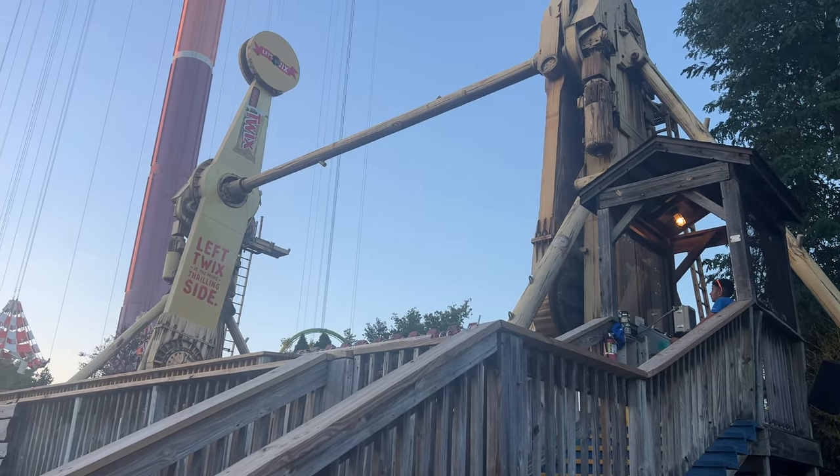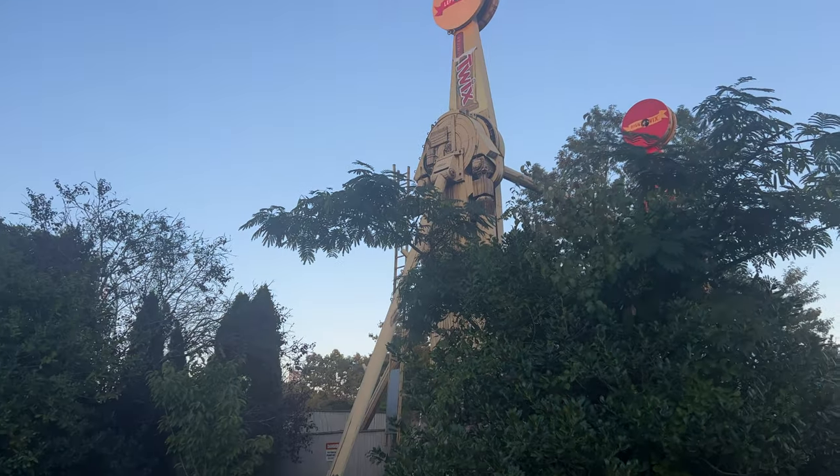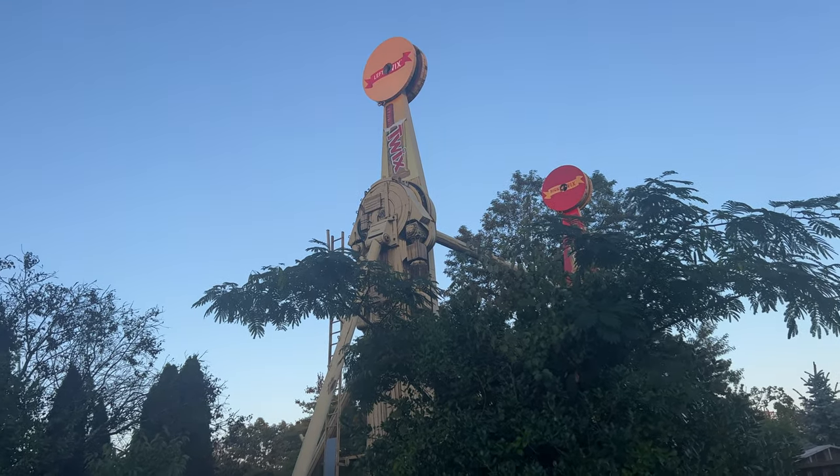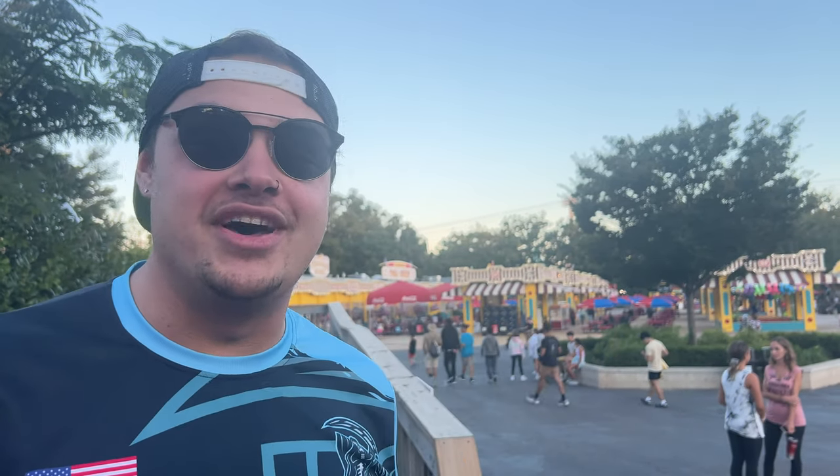Next up is Twister — we just got off and rode in the back again because it's more intense there. Such a great flat ride, one of the best in the park — I really hope it sticks around. Austin agrees: it's one of the best flat ride experiences at the park and there's nothing like it here. We definitely don't show this ride enough love. This year is the most any of us have ridden it in recent years, and it's a really good ride.